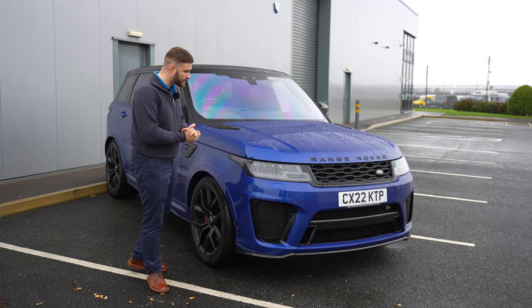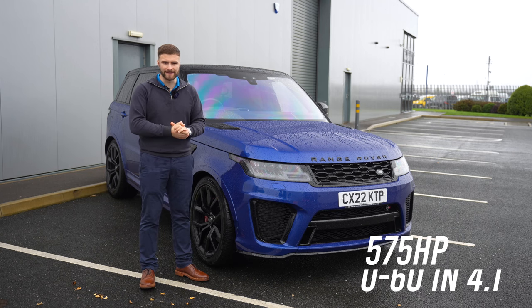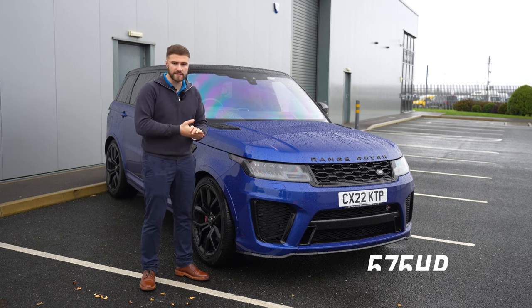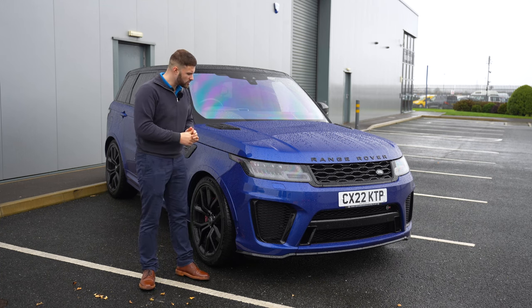This is the standard SVR — not the Carbon Edition — so it hasn't got the carbon vented bonnet. It has 575 horsepower, 0-60 in 4.1 seconds, and a top speed of 176 mph, whereas the Range Rover only does 155.